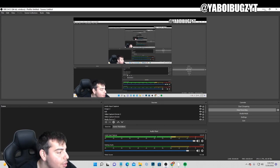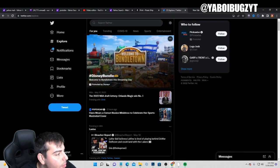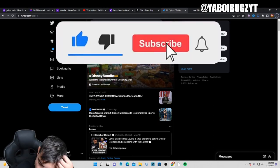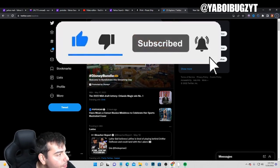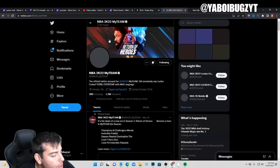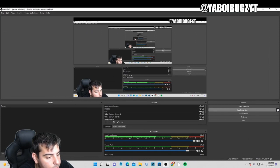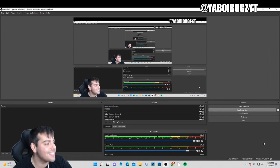It's your boy Bugs back with a 2K22 MyTeam video. Today in this video we are going over all the content that just came out. Let's go over this content — here we go.